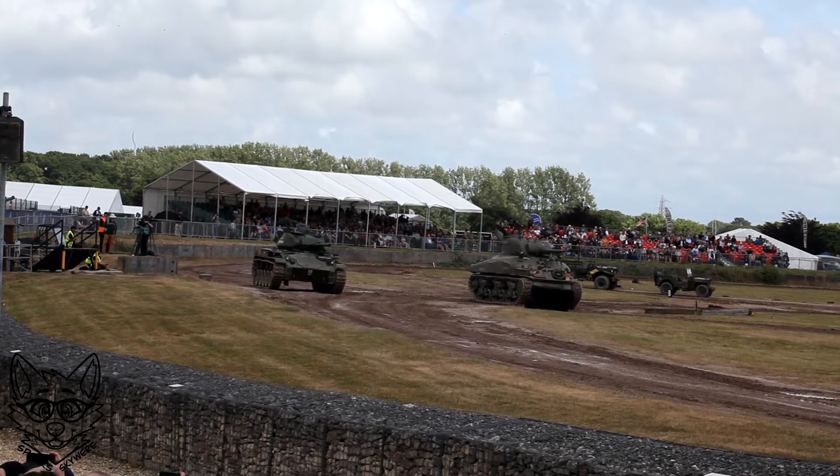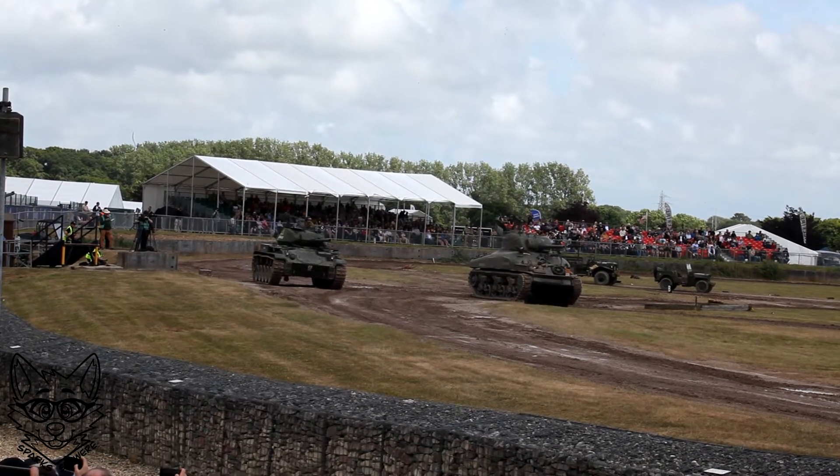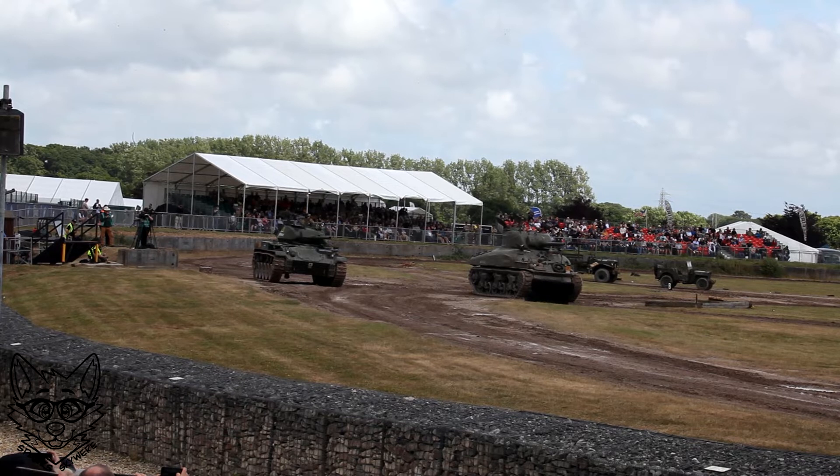You have to suspend a little bit of disbelief here, ladies and gents, because of course this is an arena situation. These engagements would be taking place many hundreds of yards apart if this were real warfare.